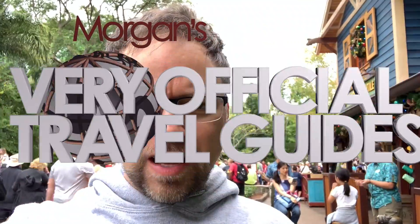Welcome back to the very unofficial Travel Guys here on YouTube. I'm Morgan and I'm here at Disney's Animal Kingdom. Let's go shopping at Island Mercantile — or is it Merchantile? Mercantile. This place.